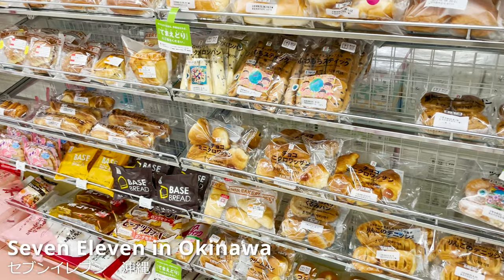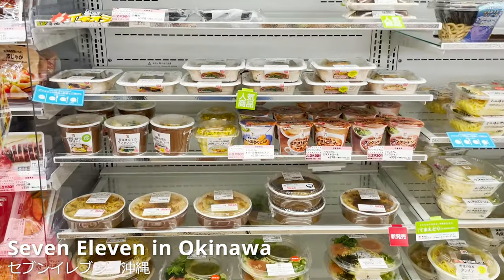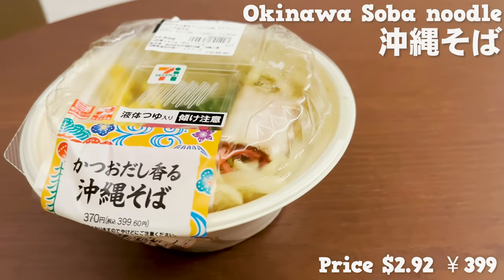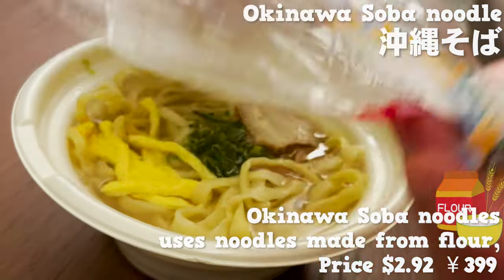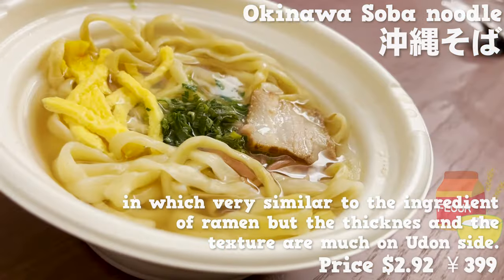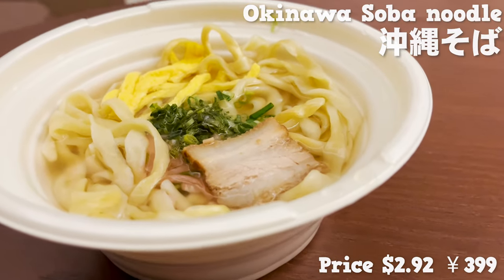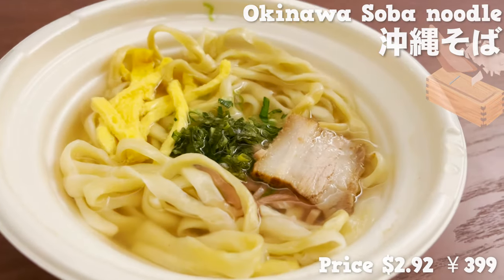The first item is one of the most popular items from 7-Eleven — the Okinawa Soba Noodle from the very birthplace. Okinawa Soba uses noodles made from flour, very similar to ramen ingredients, but the thickness and texture are much more on udon's side. The soba noodle from 7-Eleven uses plenty of bonito flakes for its broth, so the fragrance is divine.